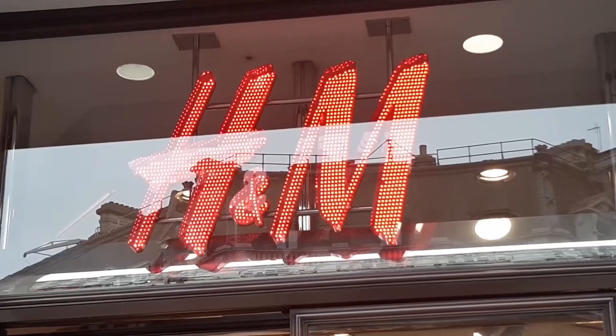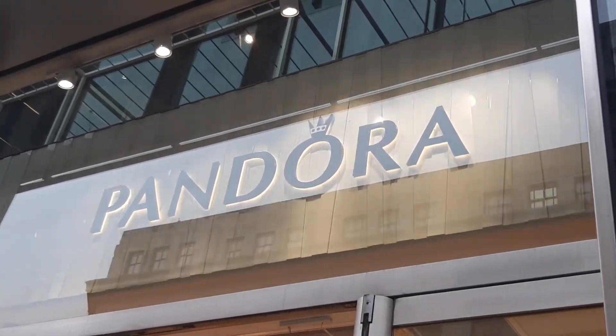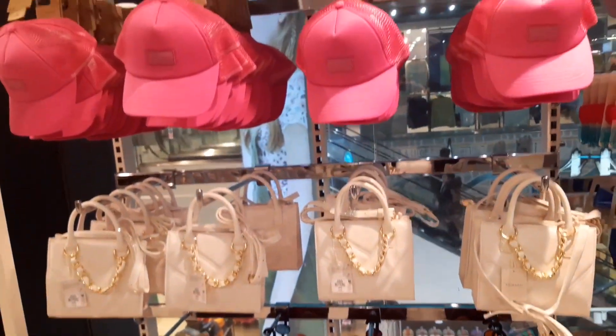We're going to Oxford Street to do some shopping.